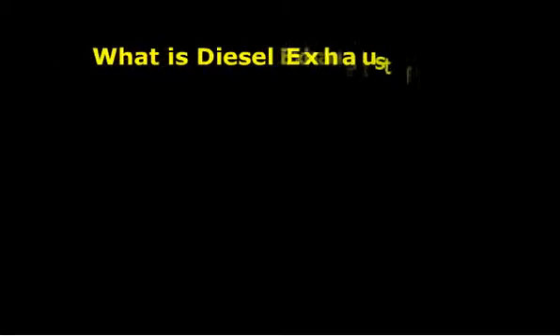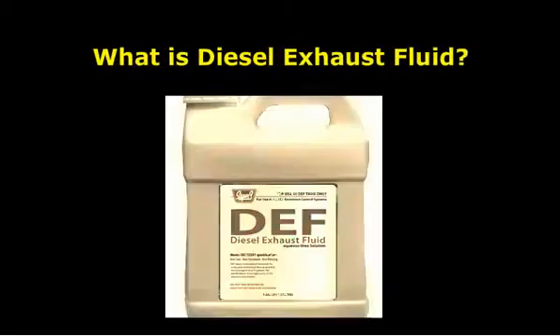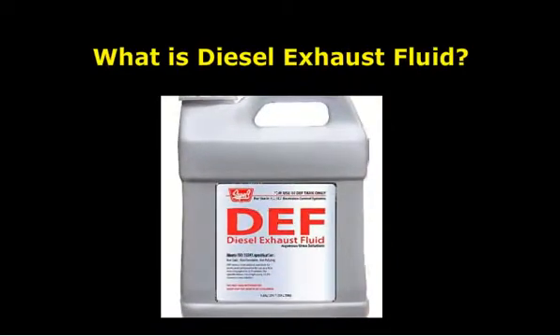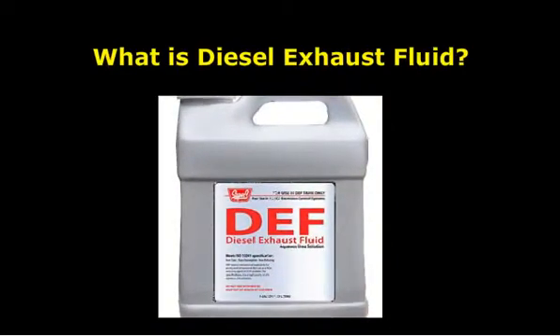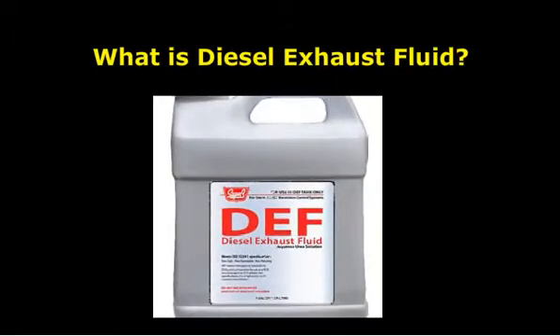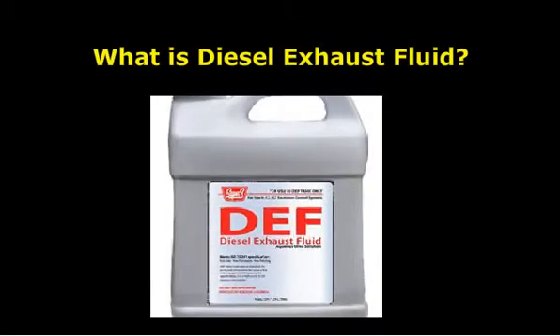The Environmental Protection Agency's new emissions regulations have placed very strict regulations on the kinds and amounts of pollutants diesel engines can discharge. Heavy and light truck owners are affected by the regulations that impact the amount of sulfur and other pollutants that go into the air.